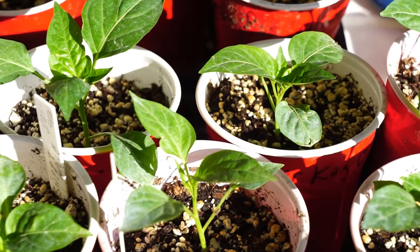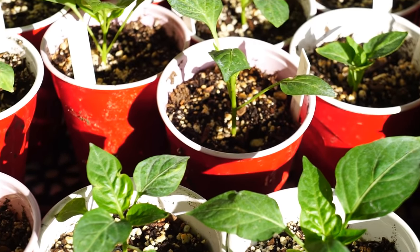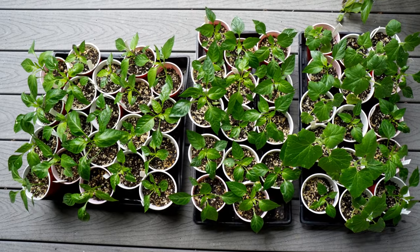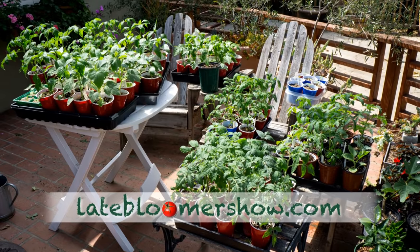My pepper babies. One hour of direct, cool morning sun, and then they go into the shade. By late April, they were still only taking in indirect afternoon sun and morning sun.